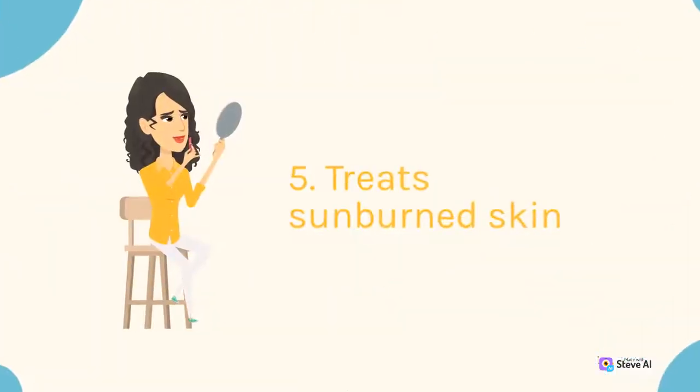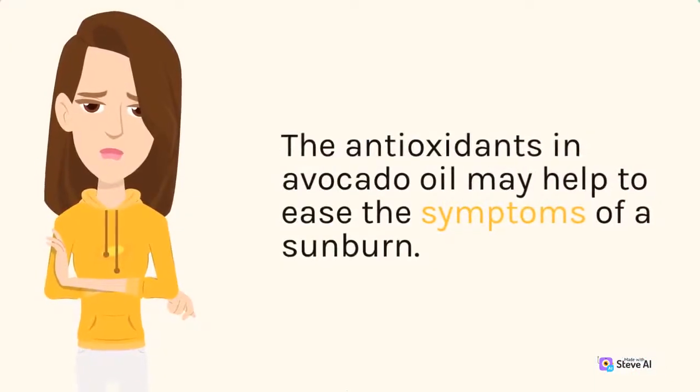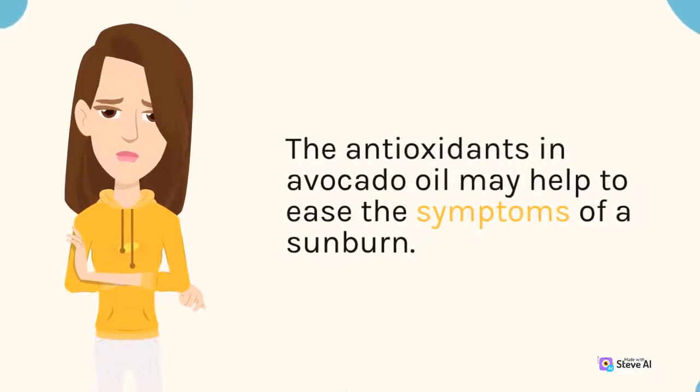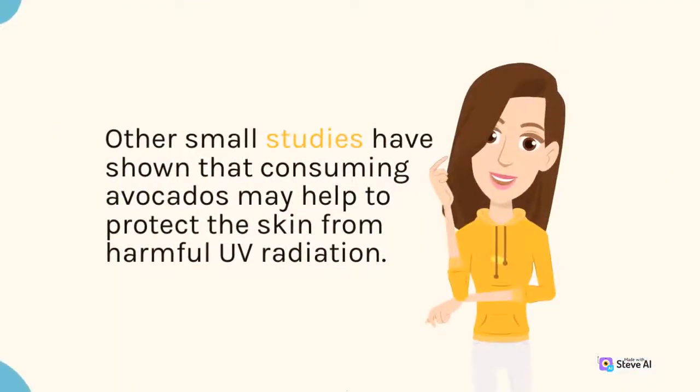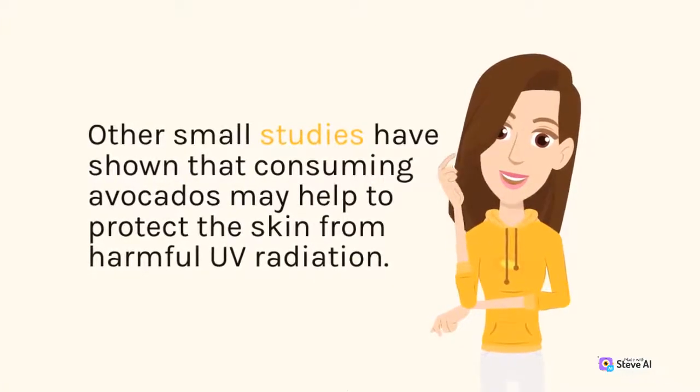5. Treat Sunburned Skin. The antioxidants in avocado oil may help to ease the symptoms of a sunburn. Other small studies have shown that consuming avocados may help to protect the skin from harmful UV radiation.